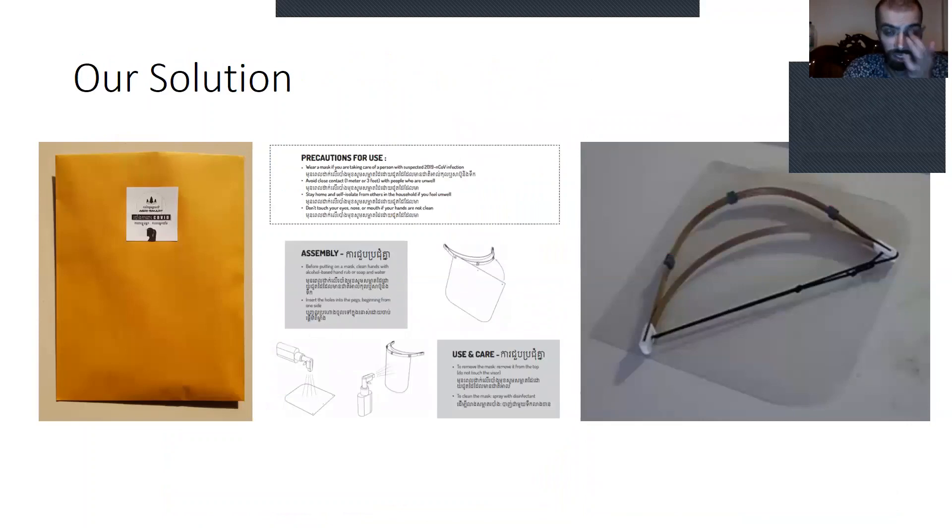Our solution is to make a version using bamboo, a few 3D printed plastic parts, a screen, and some elastic. We're going to put it in an envelope and dispatch them with some instructions, guidelines, and advice as well.